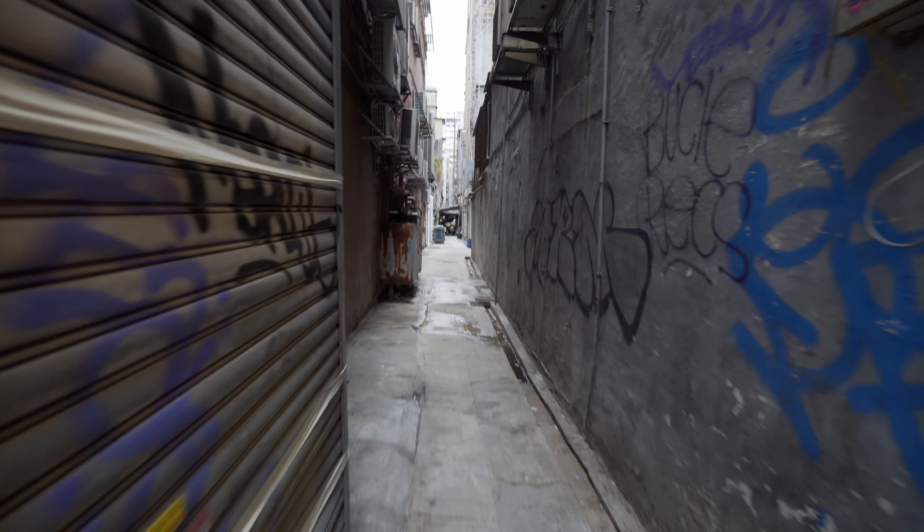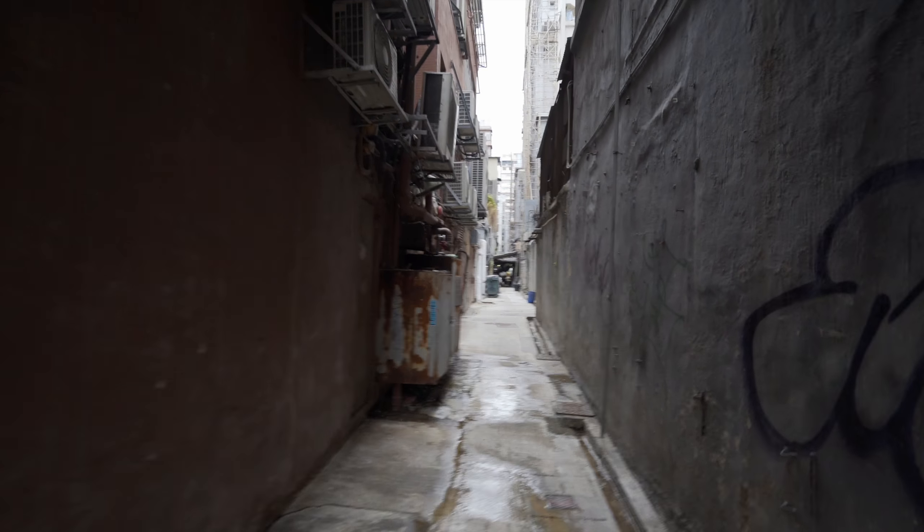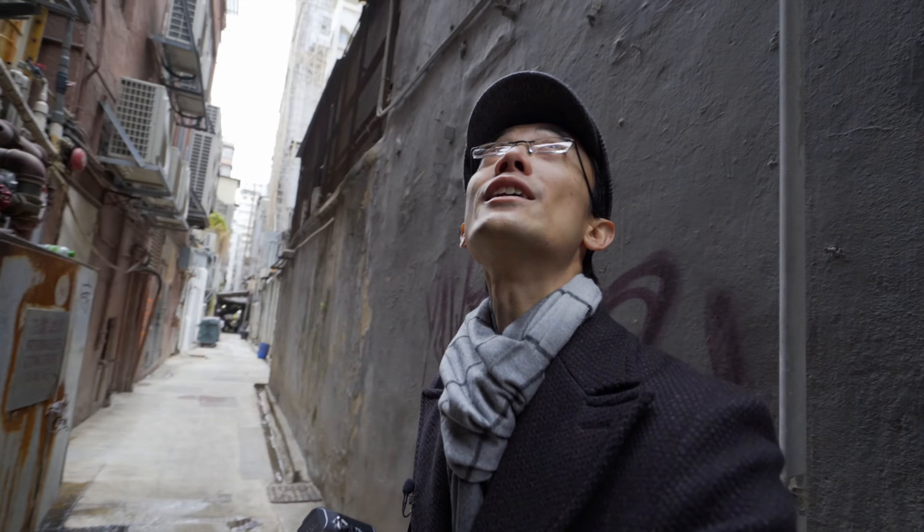Back alleyways — always good to explore. This is so Hong Kong. It's like those Jackie Chan movies. Some might think it's very Blade Runner as well.